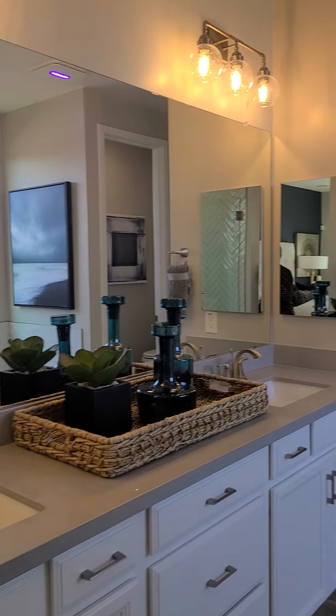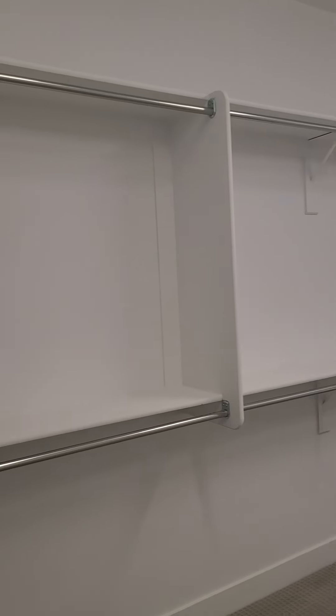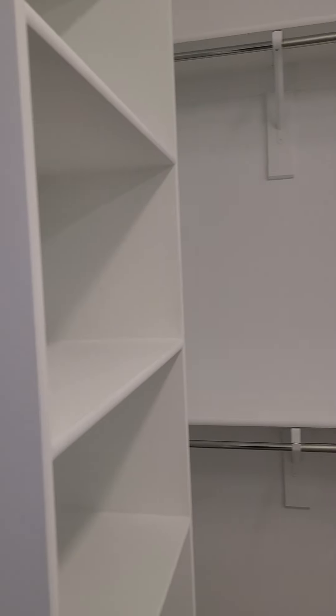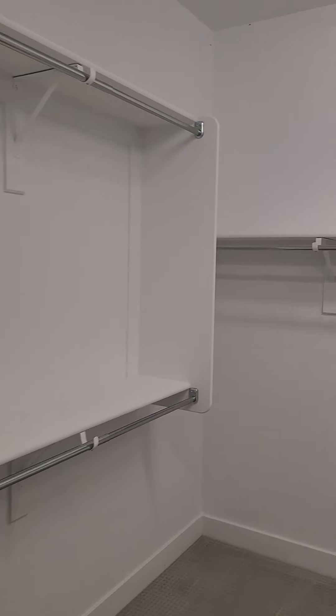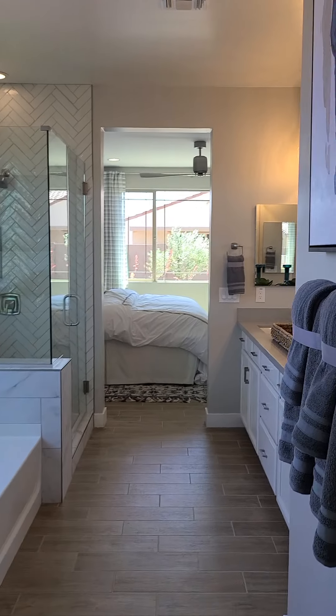Double vanities, executive height. And look at this closet — this is what I'm talking about. The levels you can take this closet to. Love it. Probably one of the better ones I've seen in a while.